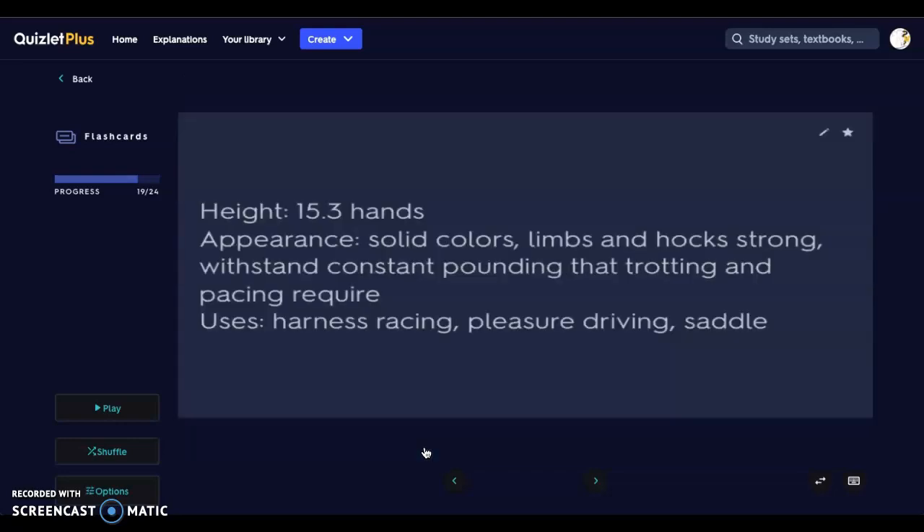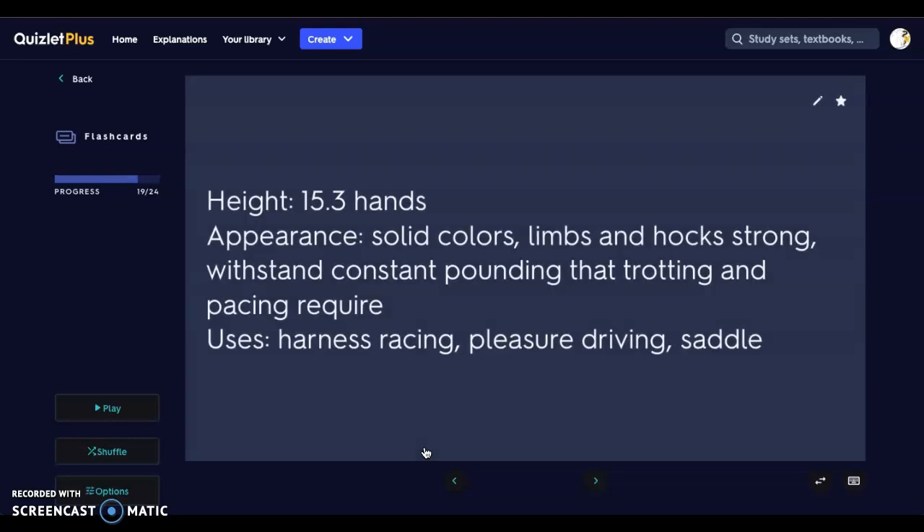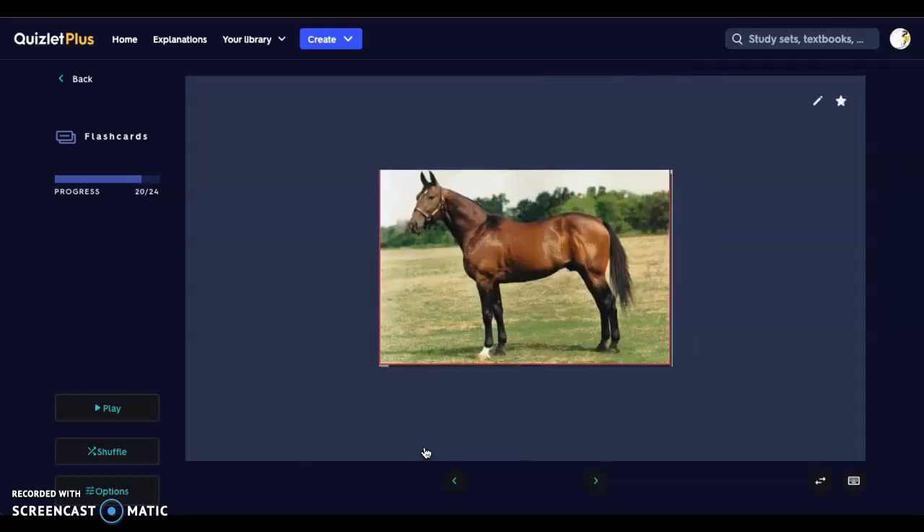Then we have the Standardbred. They're about 15 hands high. Their coat colors are solid, and their limbs and hocks are very strong and muscular — they can withstand the constant pounding that trotting and pacing require. They are used for harness racing, pleasure driving, and saddle riding. Here is a nice overall horse — good girth around the waist and chest, neck not too large or too small, fairly wide foot stance, and slightly girthier legs than some others.